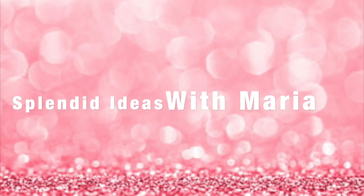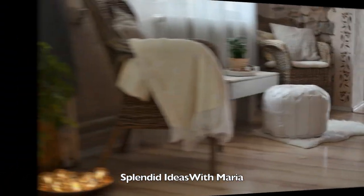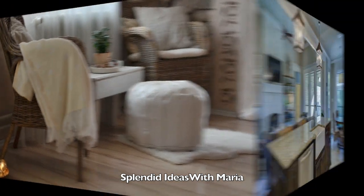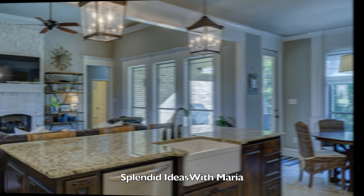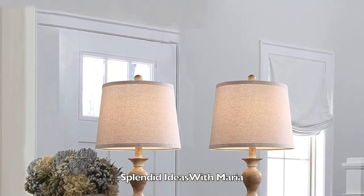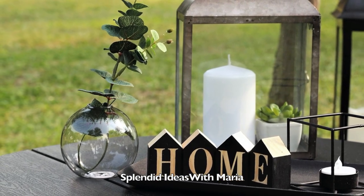Welcome to Splendid Ideas with Maria. On this video I show you 30 simple and beautiful natural farmhouse decor. Bringing nature into your home with decor is timeless, elegant, and soothing. Natural home decor ideas have always been stylish. With minimalist aesthetics taking front and center in today's design trends, it is especially an elegant choice.